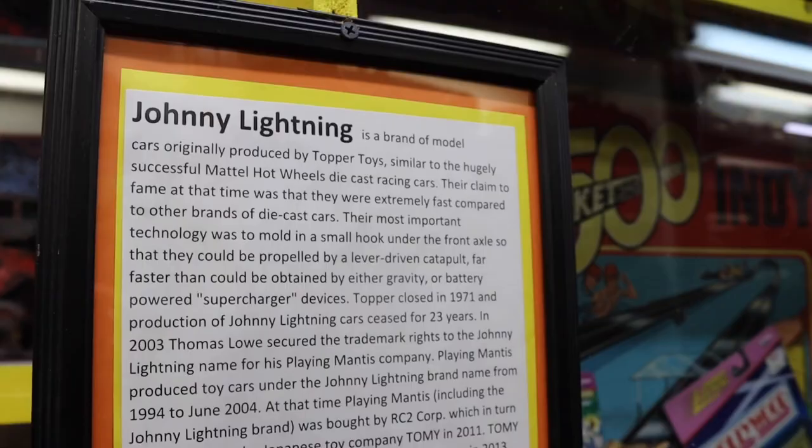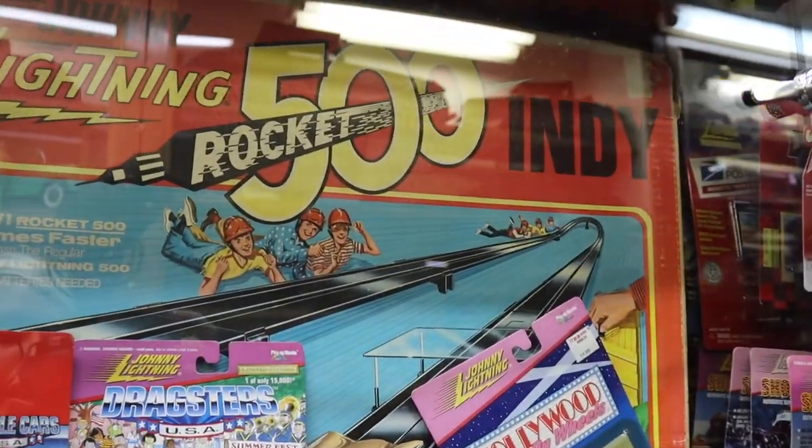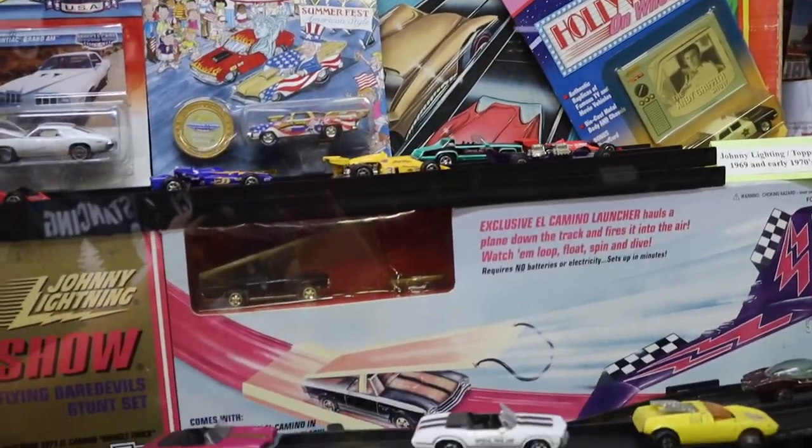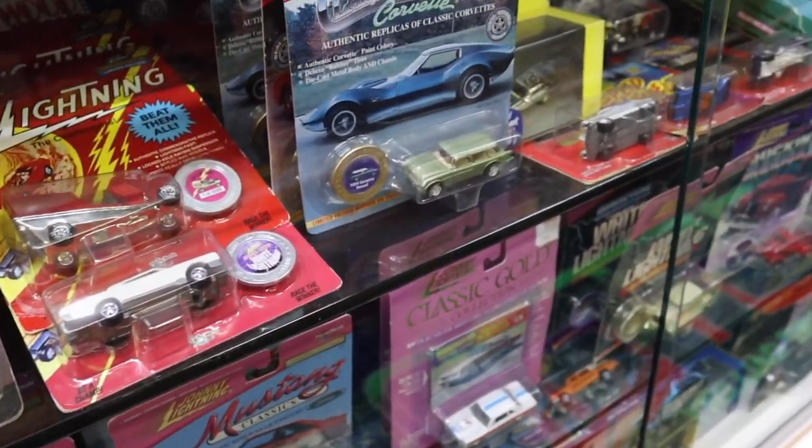I'll just let you guys know in advance — there's no way I could put even a quarter of this museum into the video. There are so many things I've never even seen before: super old pieces and then newer pieces, so many collectibles. Whoever put this museum together has done an amazing job categorizing everything. Here we have the Johnny Lightning brand with an entire case dedicated to it — everything from fully cased, still-in-packaging cars to a few out for us to see in a more 3D way.